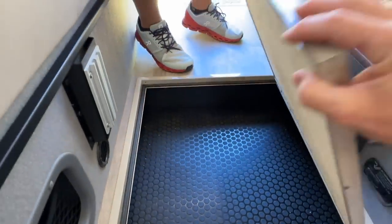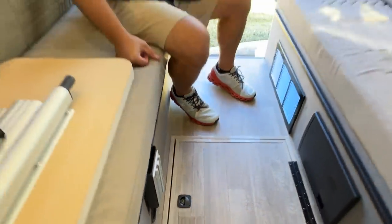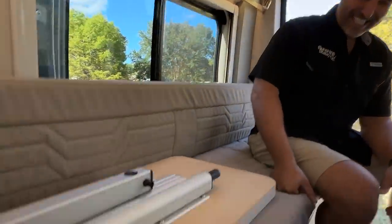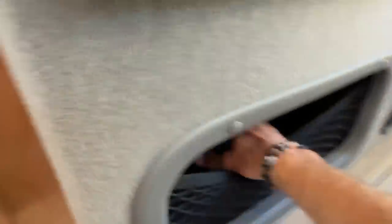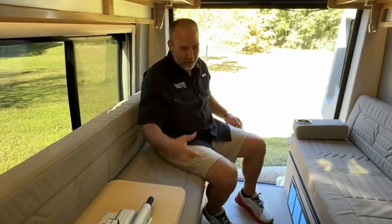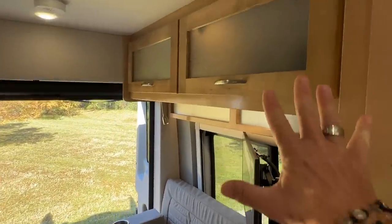They've been making RVs for 60 years now, celebrating their 60th year, and in those 60 years they've figured a few things out. Speaking of storage, there's storage right here for big bulky items — toilet paper, paper towels. And there's cabinet storage up above.